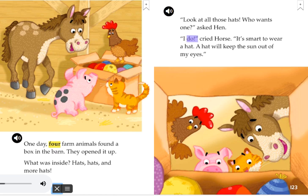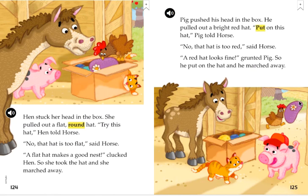I do, cried Horse. It's smart to wear a hat. A hat will keep the sun out of my eyes. Hen stuck her head in the box. She pulled out a flat, round hat. Try this hat, Hen told Horse. No, that hat is too flat, said Horse. A flat hat makes a good nest, clucked Hen. So she took the hat and she marched away.